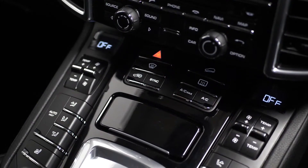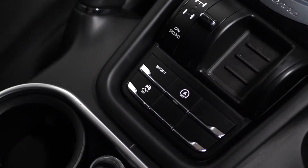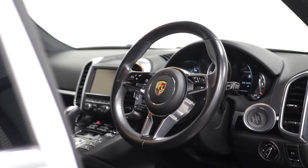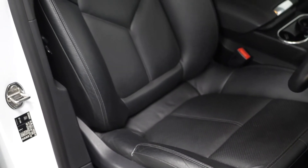Inside you have two-zone climate control, auxiliary and USB connections, a sport button located on the centre console, a leather multi-function steering wheel with cruise control accessible from just behind, and electrically adjustable leather front seats which are also heated.